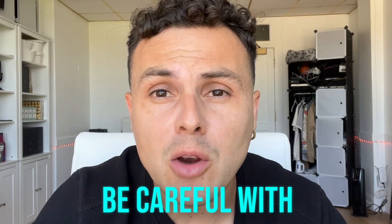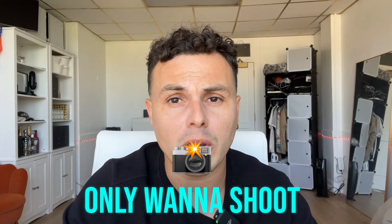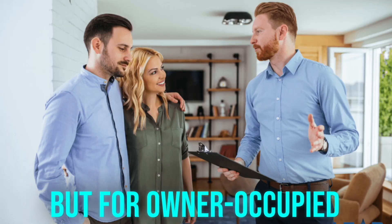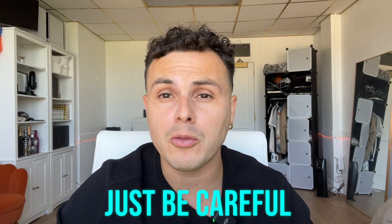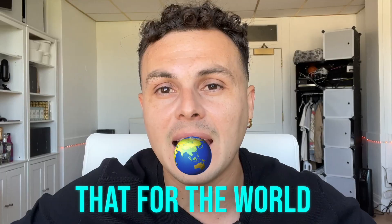Number three, be careful with owner-occupied properties. This is more of a precaution. We typically only want to shoot vacant and staged properties, and you're always asking for permission. For owner-occupied properties, just be careful because there are personal belongings in the home and you don't want to be advertising that for the world.